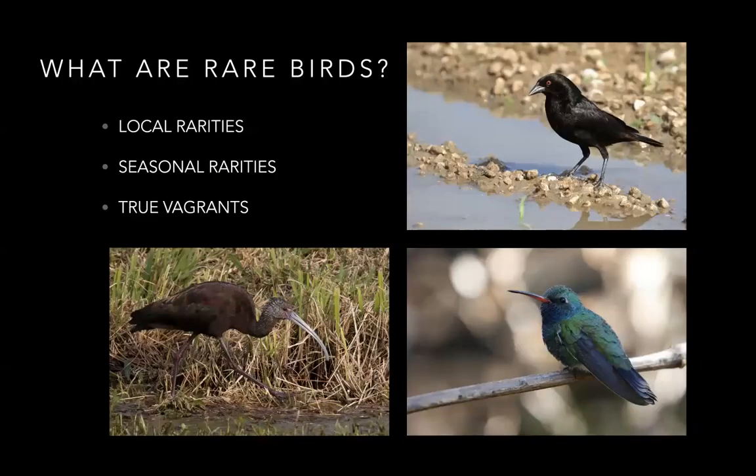So what are rare birds? Basically you can break them down into three categories: local rarities — a bronze cowbird is a good example, as they're residents in South Florida, but when one turns up around Orlando or Lake Apopka, that's pretty notable locally. Then you have seasonal rarities, like white-faced ibis. Glossy ibis are year-round residents in Florida, but in the winter months there's an increase in glossy ibis and with them come a few rare white-faced ibis.